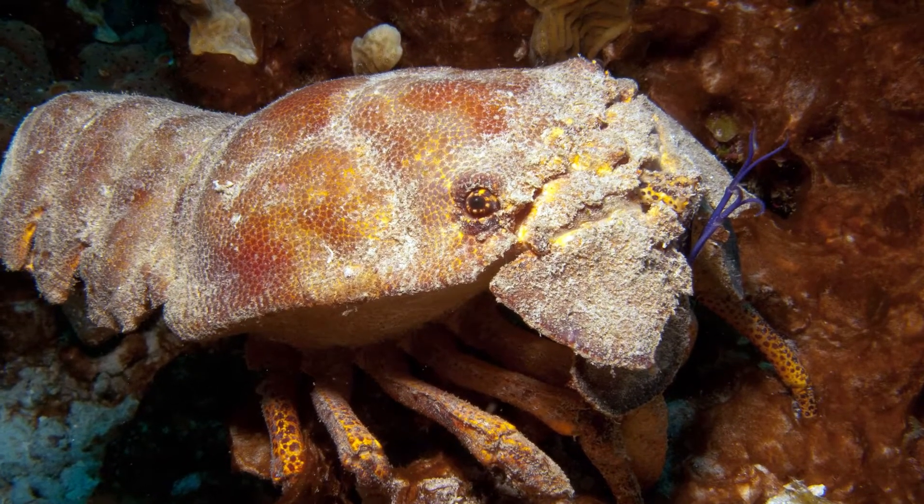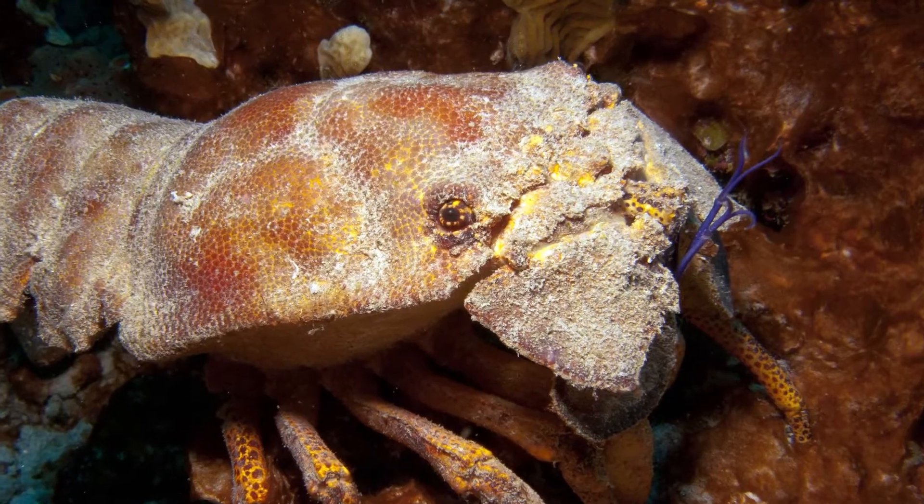Slipper lobsters are not true lobsters because they don't have pinchers. They don't really have a good defense mechanism at all, but they survive against natural predators by using camouflage to hide.